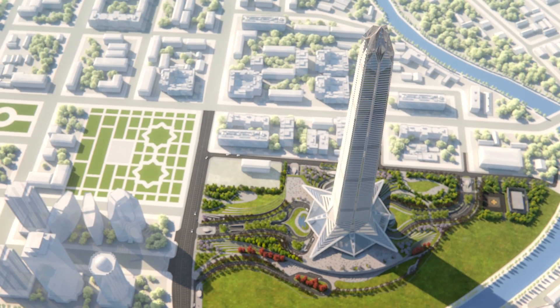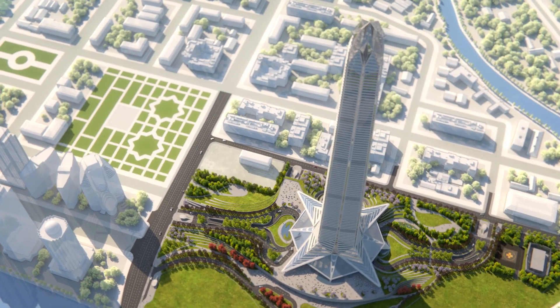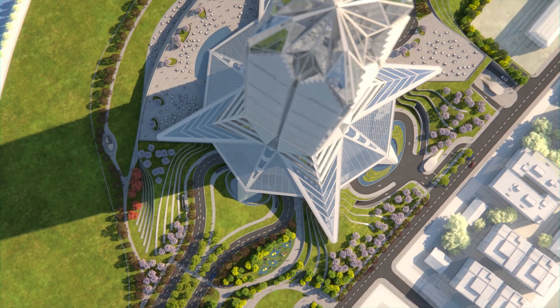In this video, CODEST International describes the construction method, mainly of the structural part, of the multifunctional high-rise complex Ahmad Tower.